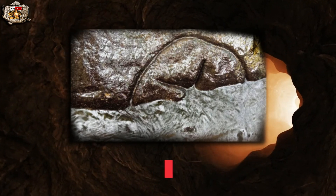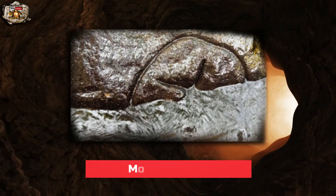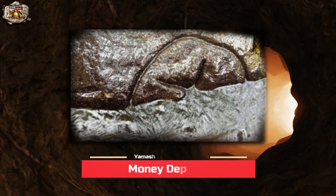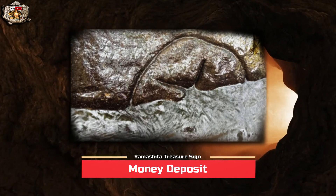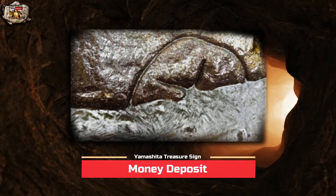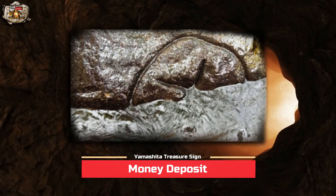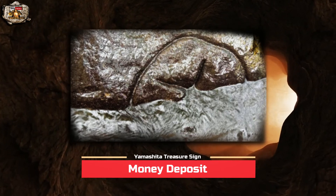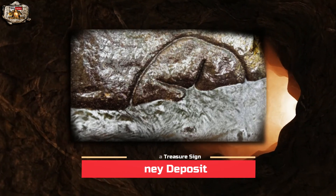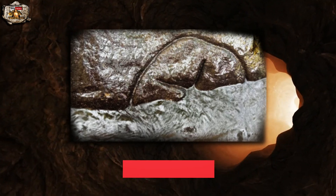Since we already discussed the meaning of this marker, we now have an idea about what item is buried on the site — we are looking for buried old money. Unfortunately, this is the only detail that this marker can provide. So what we have to do next is to continue our search for additional markers around the site, as these additional markers surely hold the details on how we can locate the exact treasure deposit spot for us to excavate.